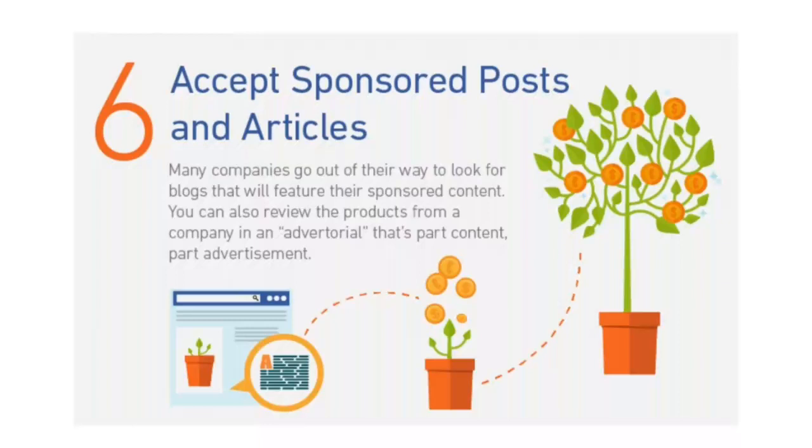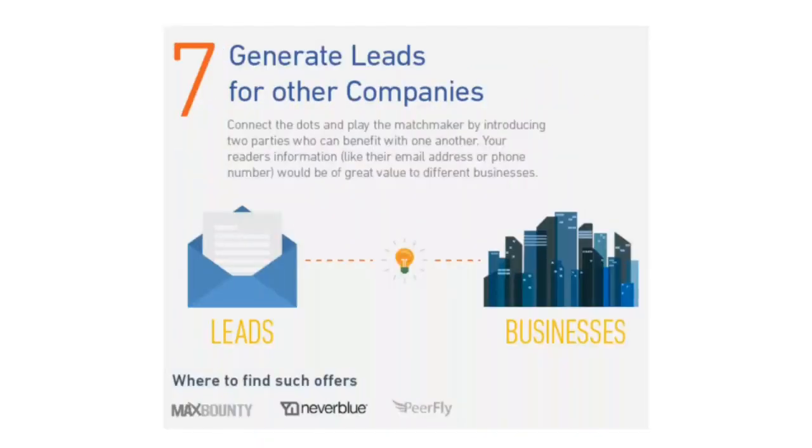You can also review products from a company in an advertorial — that's part content, part advertisement. For example, if your website is all about the latest iOS games for iPhones and iPads, the creator of one of those apps would love to have you review and feature their app to your fans. When done right, this can create a win-win scenario. However, done poorly with irrelevant or inauthentic content, it can erode all of the readers' goodwill you've worked so hard to create.